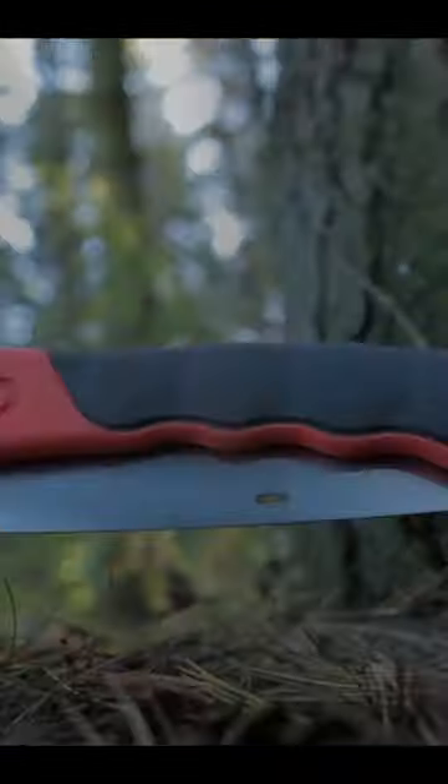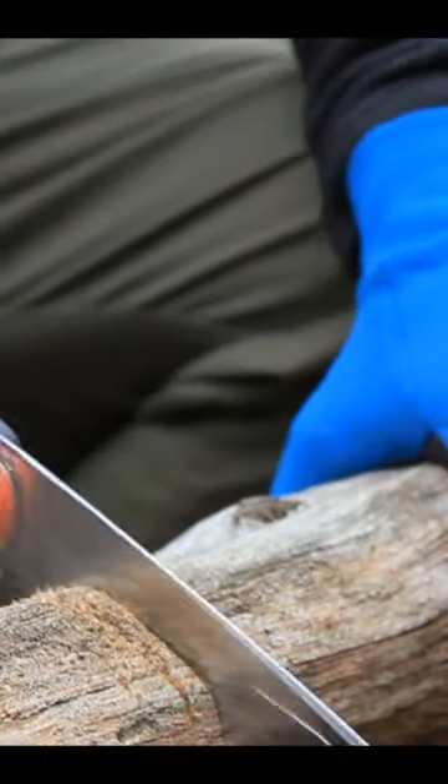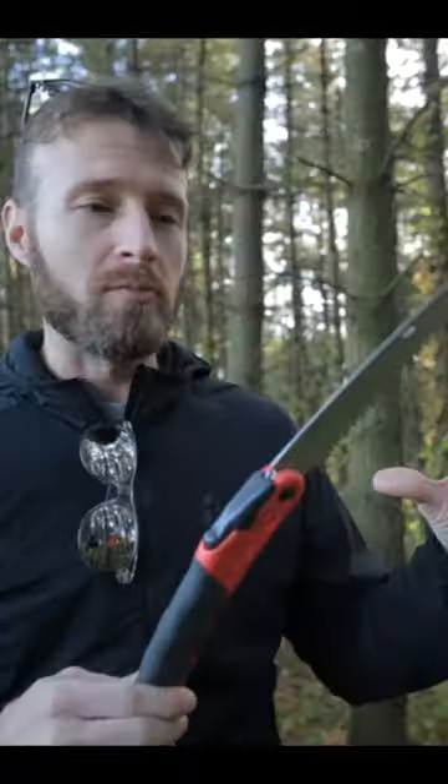Silky F-180, 7.5-inch wide blade, pocket folding saw. It's just the perfect size. You don't really need to cut any logs bigger than what this can handle.